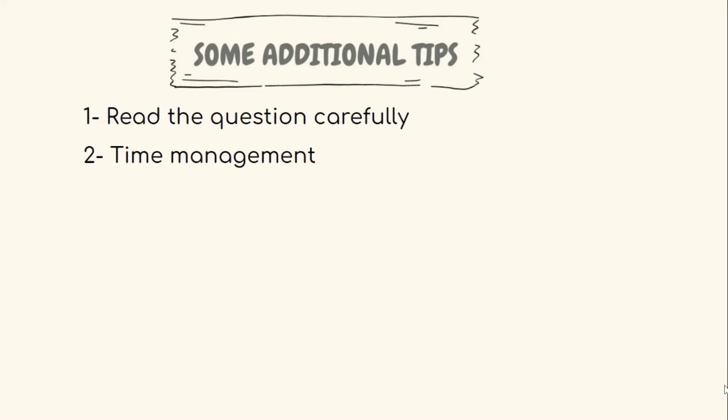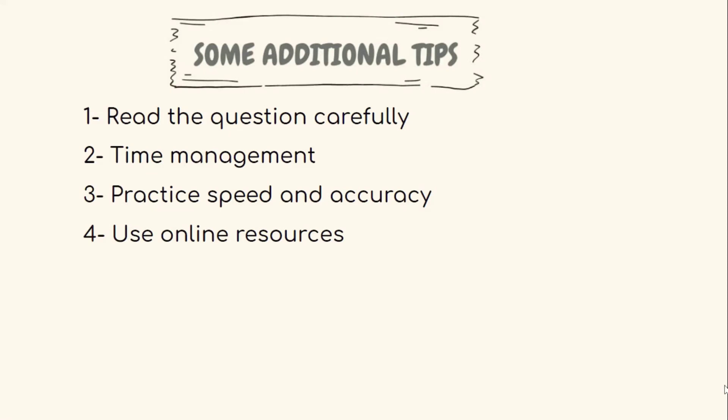Tip three is to practice with speed and accuracy. Practice solving questions quickly and accurately — you can use online practice tests and timed drills to improve your speed and accuracy. Tip four is to use online resources. There are numerous online resources available, including study guides, video tutorials, and practice exams to supplement your studies.